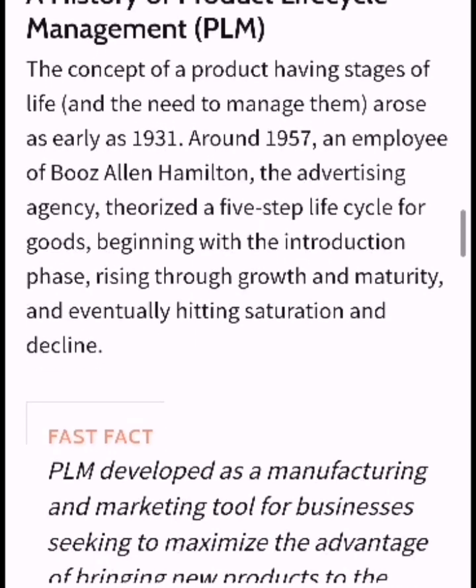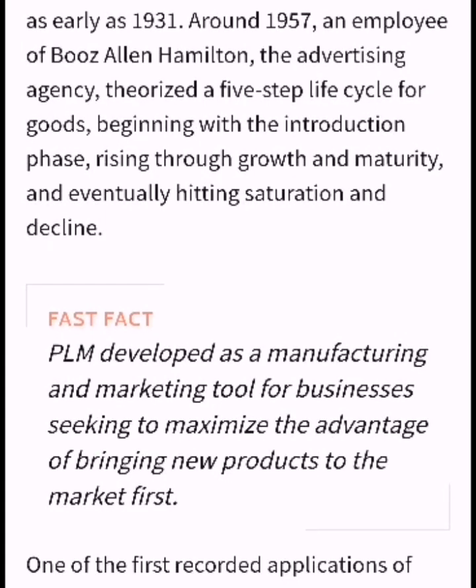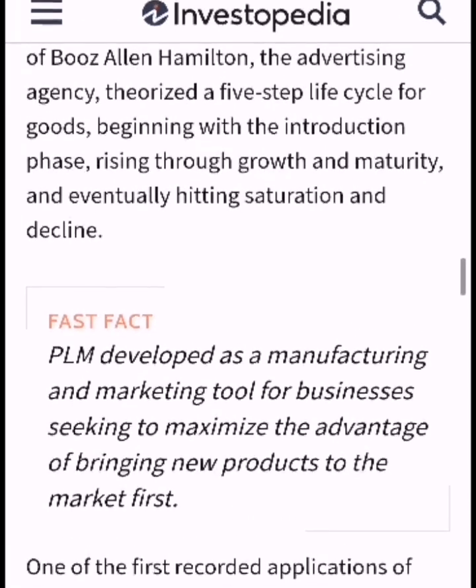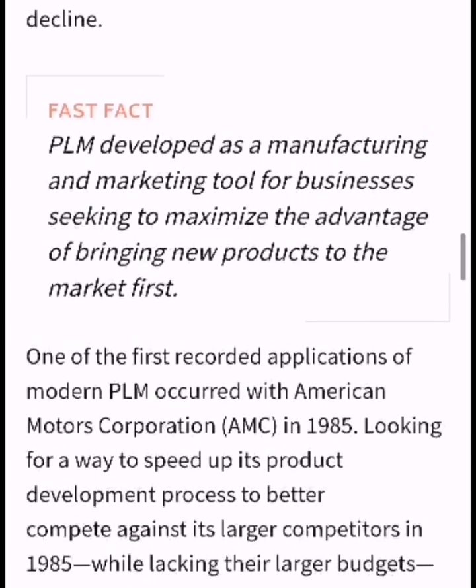As early as 1931, around 1957, an employee of the Bruce Allen Hamilton advertising agency theorized a 5-step life cycle for goods, beginning with the introduction phase, rising through growth and maturity, and eventually hitting saturation and decline.